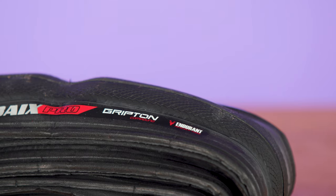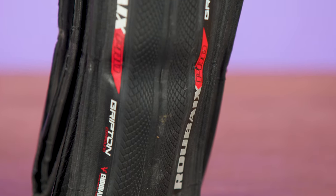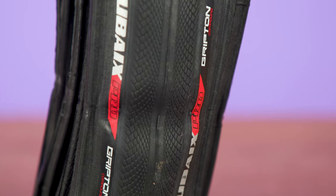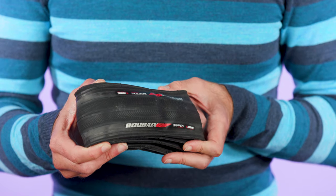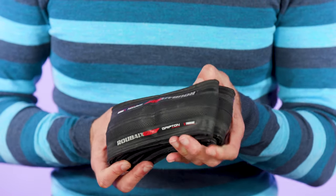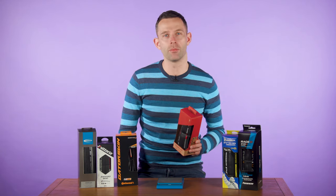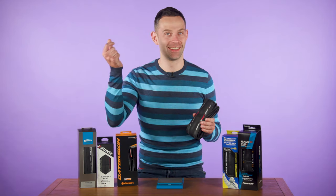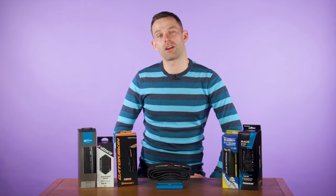The Roubaix Pro is the 700x25-28c model and is made from Specialized's Gripton compound — their blend of synthetic rubber and silica which the brand says maximises grip and dampens vibrations. Underneath the Gripton rubber is what Specialized call Black Belt, designed to offer puncture protection without compromising speed. On the Bike Radar Scales of Truth, it weighs in at 296g.